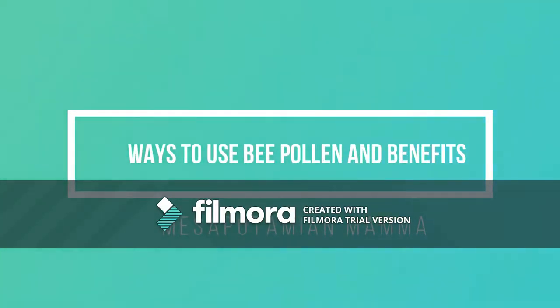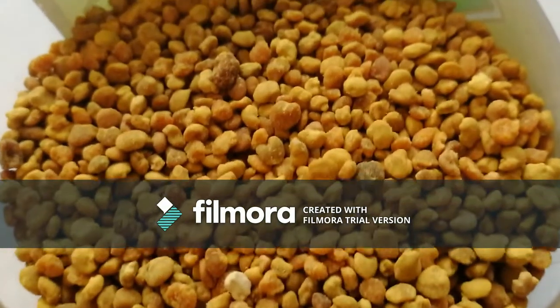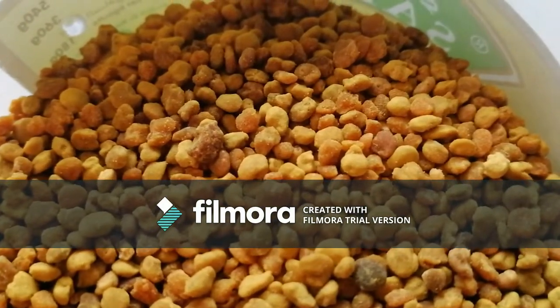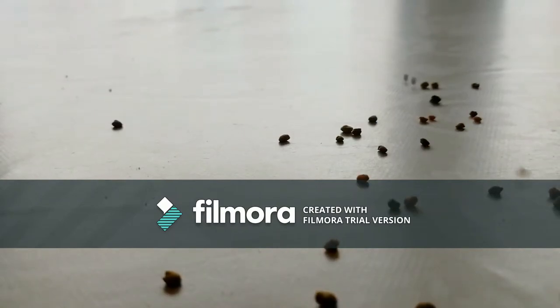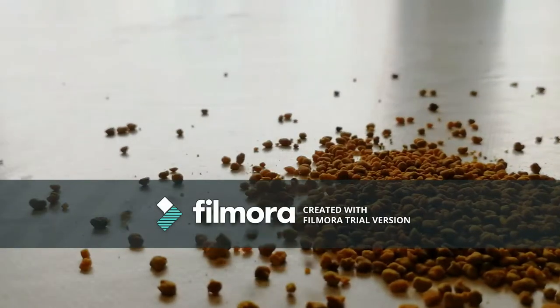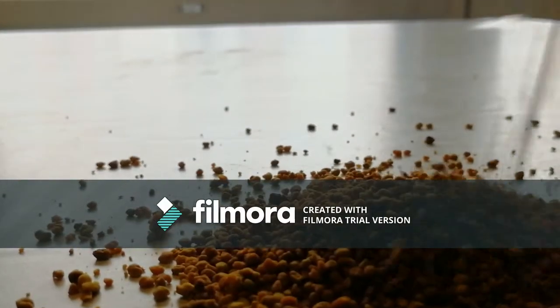Hello and welcome back to the channel. Today I wanted to discuss the wonderful benefits of bee pollen granules, how I use it, specific recipes, dosage, and possible side effects. Bee pollen is a complete protein — it's rich in vitamins, minerals, enzymes, amino acids, and antioxidants. It's considered an immune system booster and it also enhances vitality.